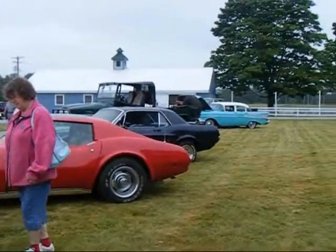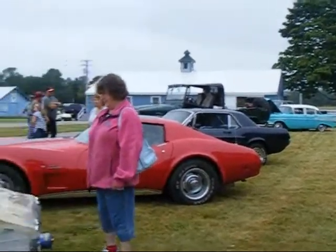Hopefully some more cars will be coming later. This has just started, so this is what we have for now.